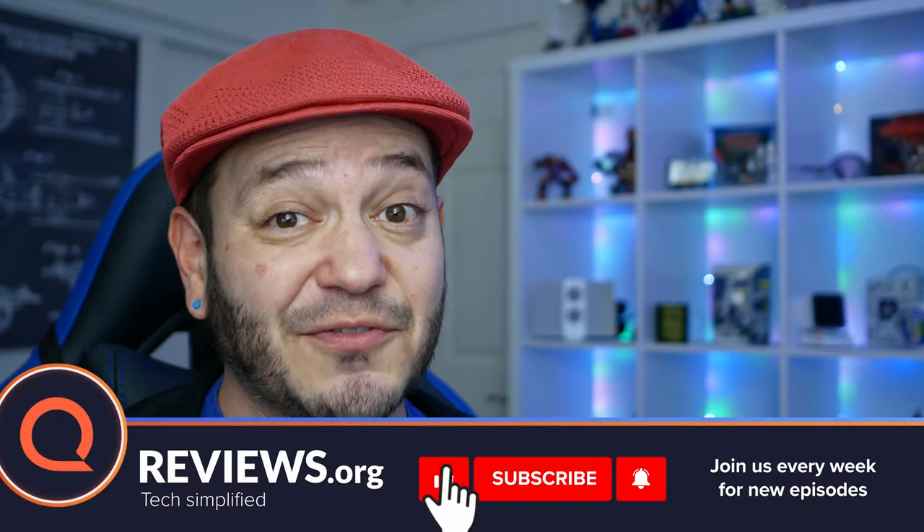Hey all, Juan Carlos Bagnell here — SomeGadgetGuy for Reviews.org — to chat about Wi-Fi technology. Wi-Fi 6 is the newest version of Wi-Fi, and it's better than Wi-Fi 5.